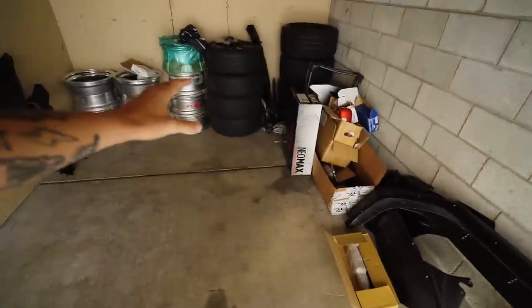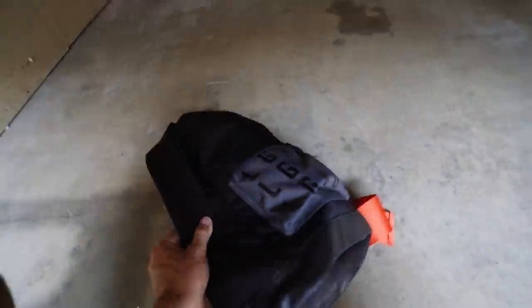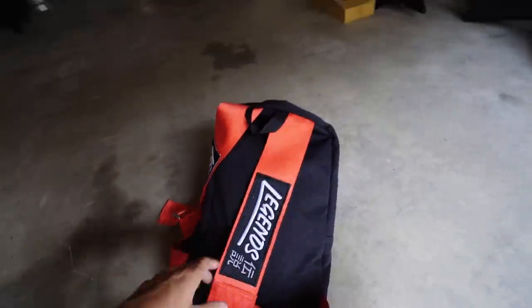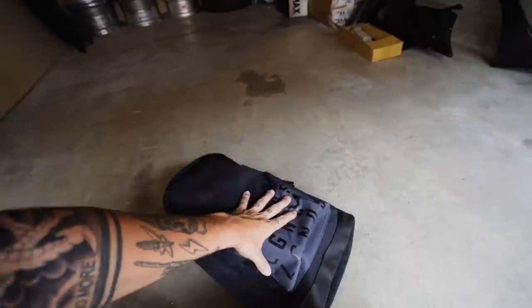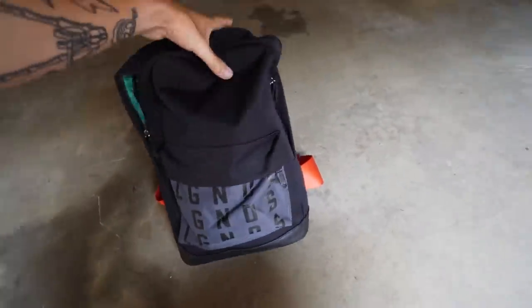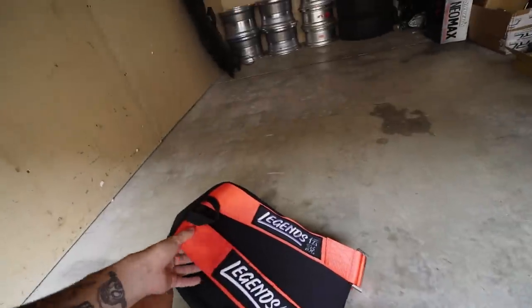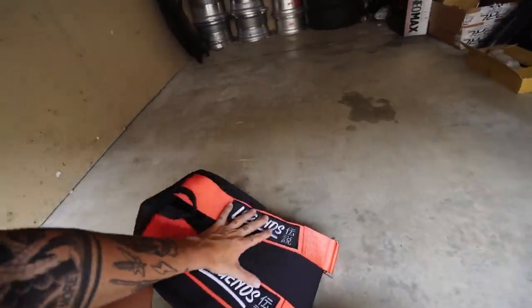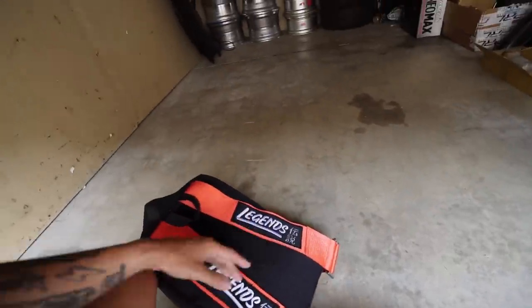Now let's get into today's video. First off, we got the new Legends Media backpacks — these came out incredible. You guys saw these a couple of videos ago. We only have about one or two weeks until the release on September 16th along with the rest of the Legends Media fall drop, so be sure not to miss out. There's a very limited amount of the first run, and if you enjoy these we may do different colors.